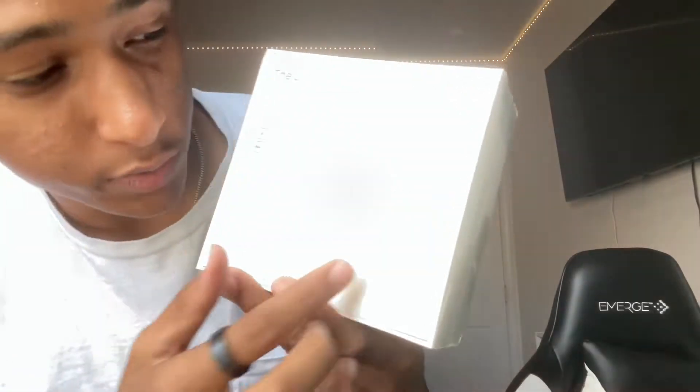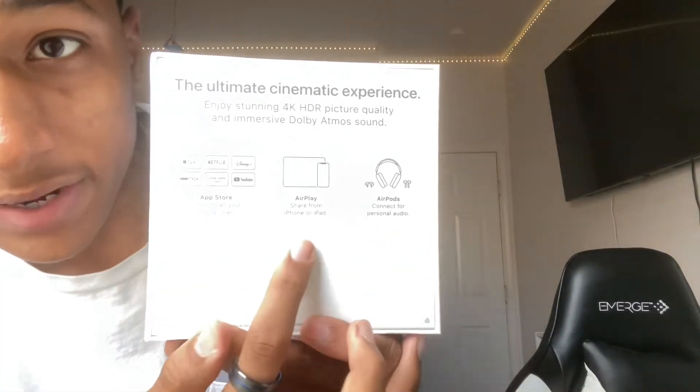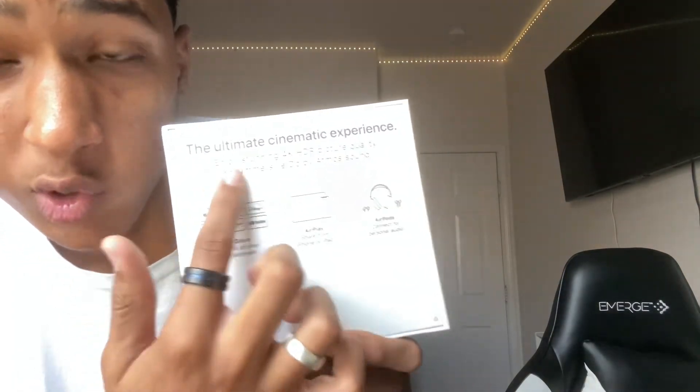As you can see, we have some brand new features to this generation. We can connect our AirPods, you can do AirPlay, and you also have the Apple Store where you can get all these cool things right here.